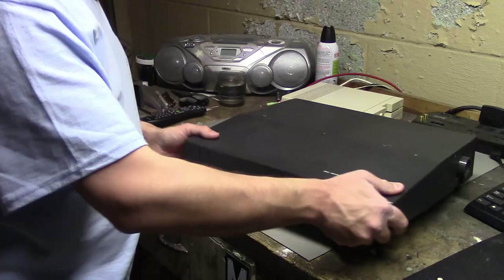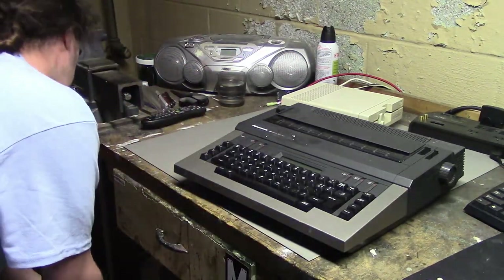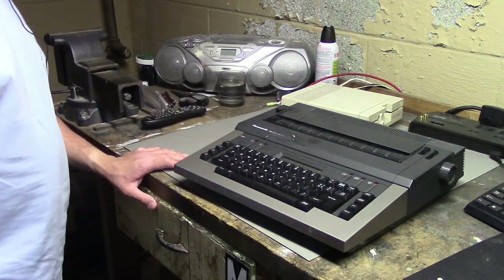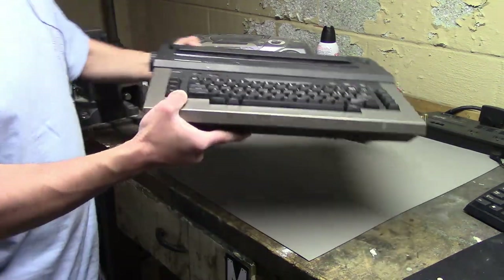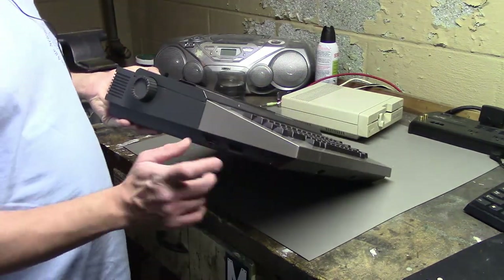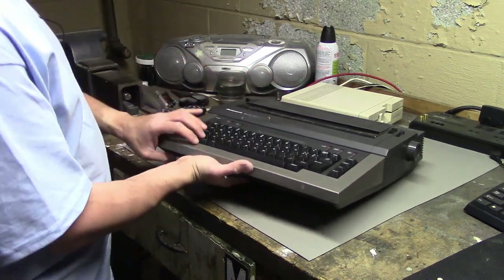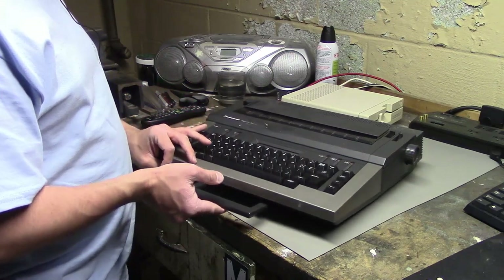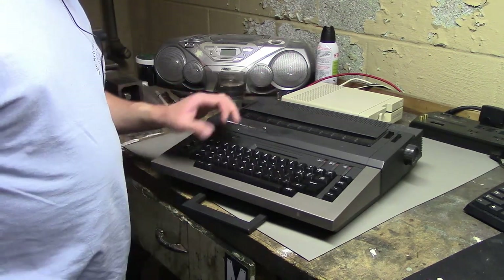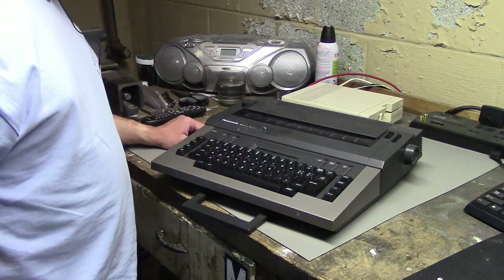This is a Panasonic electronic typewriter, given to me for free. The reason the previous owner had it was because this is one you can mod into a teletype — it's got a little serial port on the side, so with some modifications you can use it as a serial terminal that types onto paper as you type and as the computer outputs data. He gave it to me for free because that project never panned out for him. I'm going to look at the mod instructions and try to do it — it'd be super cool to get this turned into a teletype.